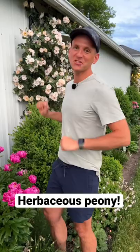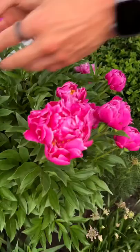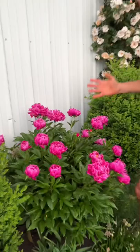We've already talked about Ito peonies and tree peonies, but what's the most common one? An herbaceous peony. This is a Carl Rosenfield double peony. Look at that deep, beautiful color. This works in zones four through eight and loves full sun.